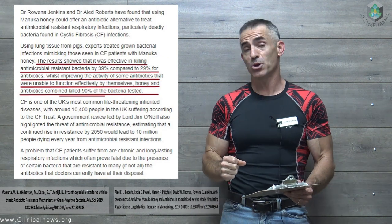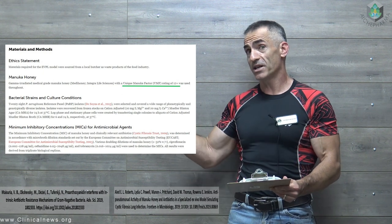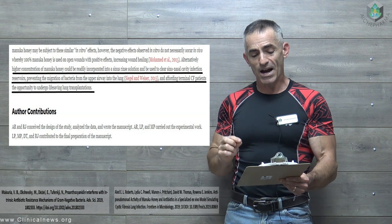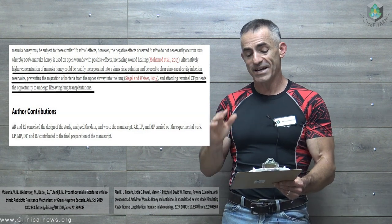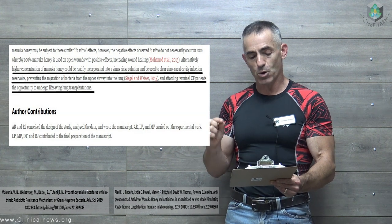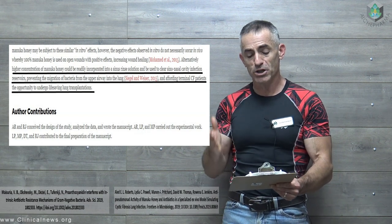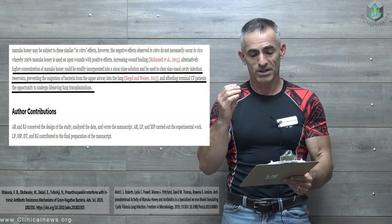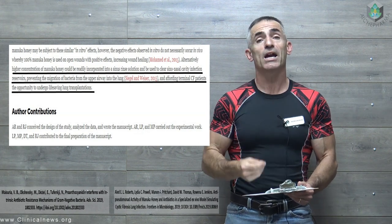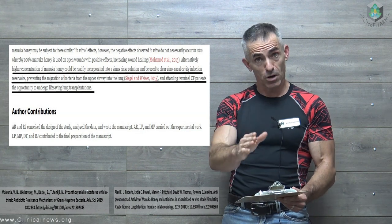The study utilized a specific strength of manuka honey with a Unique Manuka Factor rating of 12+. An interesting application noted in the full study: a higher concentration of manuka honey could be incorporated into a sinus rinse solution to clear sinonasal cavity infection reservoirs, preventing migration of bacteria from the upper airway into the lung and affording terminal cystic fibrosis patients the opportunity to undergo life-saving lung transplantations. Keep in mind this is a pilot study, and future studies need to be done in living models and eventually carried out to humans. Still, the preliminary results are just incredible in regard to manuka honey.